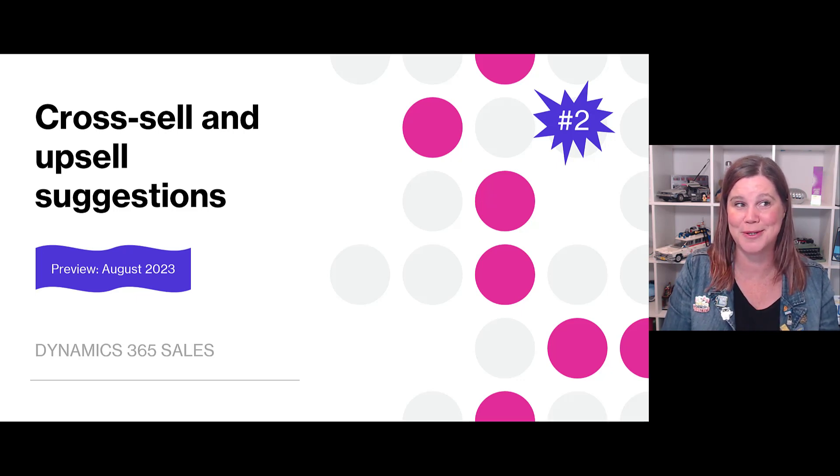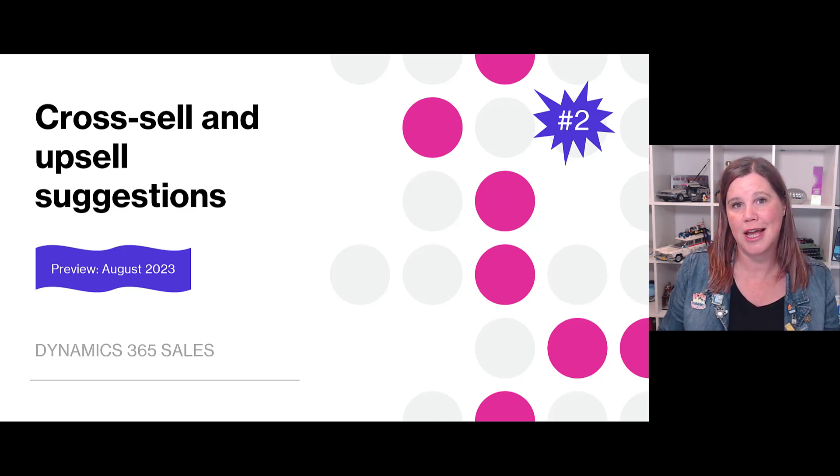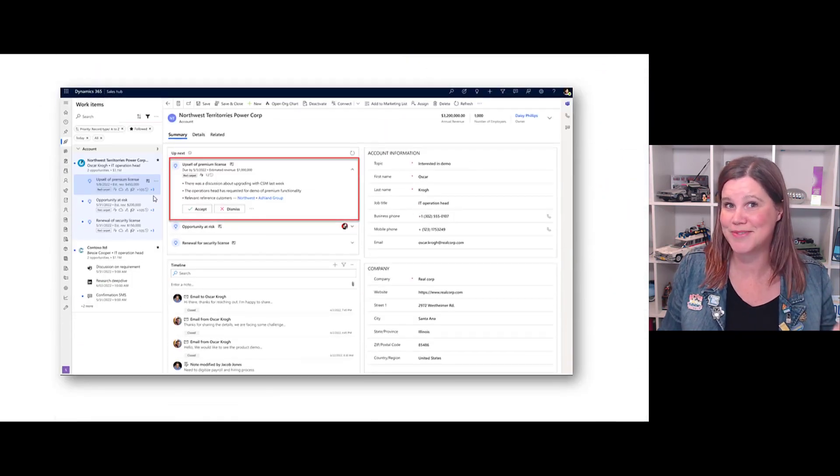Cross-sell and up-sell suggestions: this is an AI-based feature that goes through your historically successful deals and proposes products with up-sell and cross-sell opportunities to help you sell more. Here's an example of an up-sell of a premium license, and you can see in that Up Next widget that the seller can choose to accept or reject that suggestion.